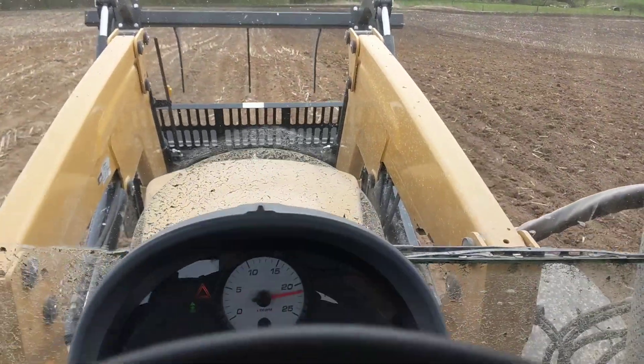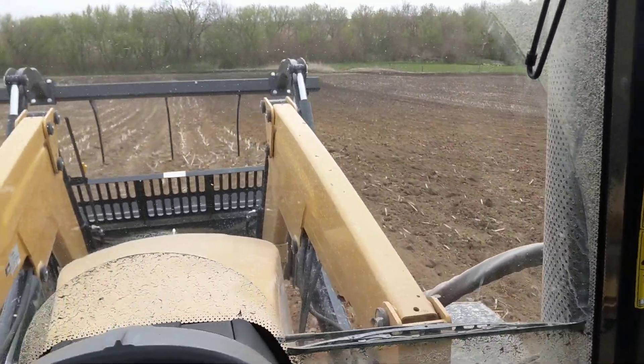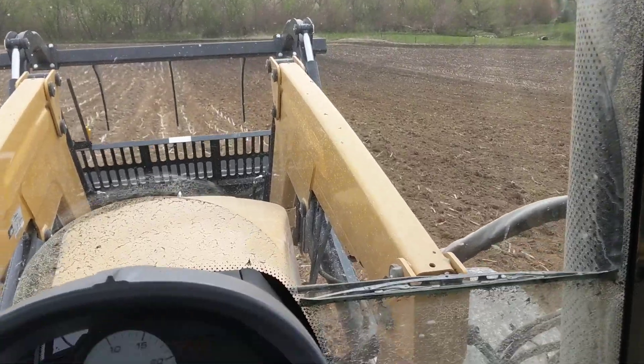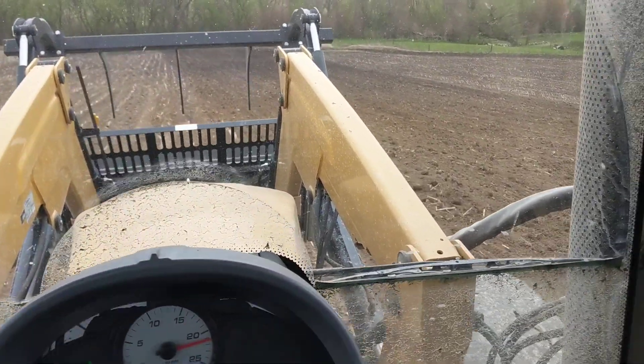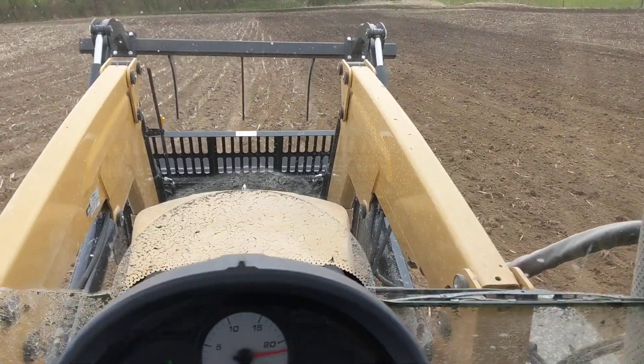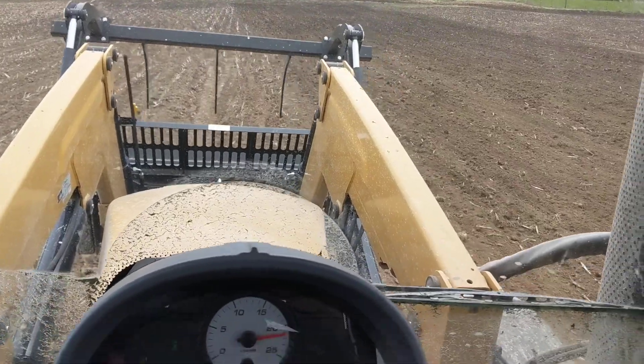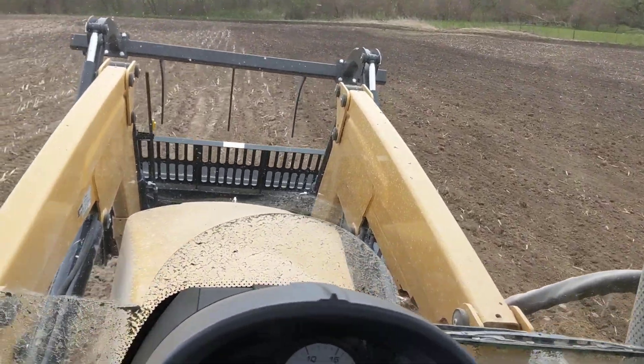No GPS on this tractor — should have it, but for loader work we rarely use it. For tillage it's about twice a year, doing the same 38 acres. Otherwise my Case IH tools are all going somewhere else. I wouldn't use one of them here unless it was absolutely necessary.